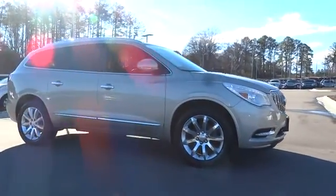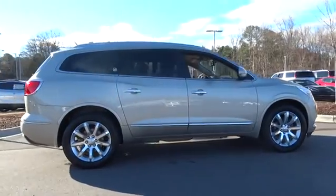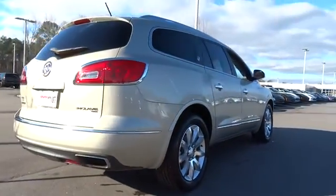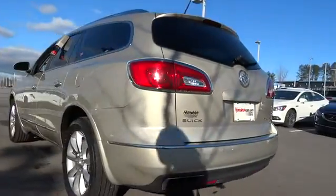The 2013 Buick Enclave. The Enclave offers three rows of seats standard, with seating for up to eight passengers. Not only is it roomy and stylish, but Buick really did its homework on this vehicle. They did not cut any corners.